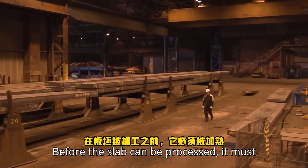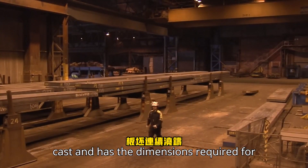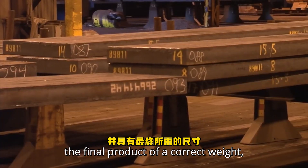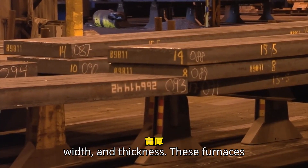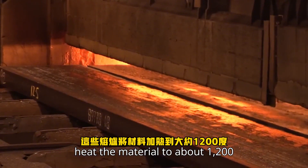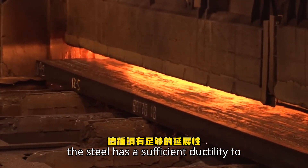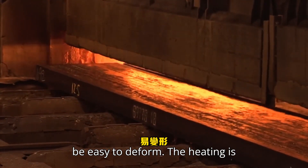Before the slab can be processed, it must be heated. The slab is continuously cast and has the dimensions required for the final product of a correct weight, width, and thickness. These furnaces heat the material to about 1,200 degrees centigrade. At this temperature the steel has sufficient ductility to be easy to deform.